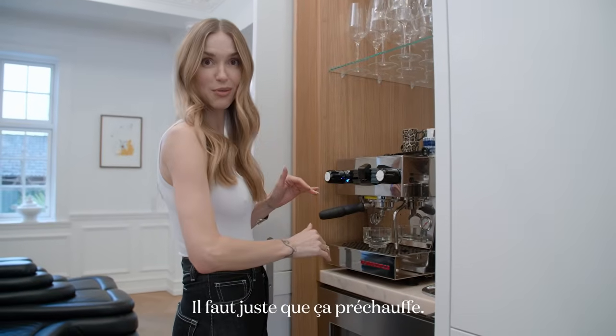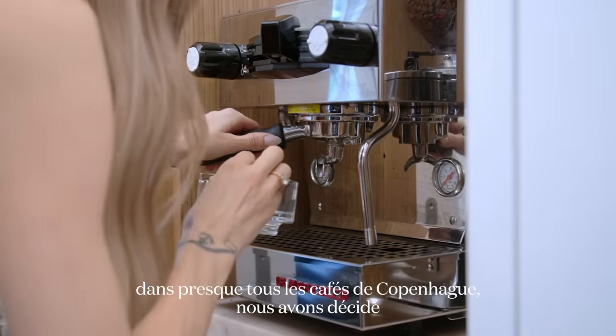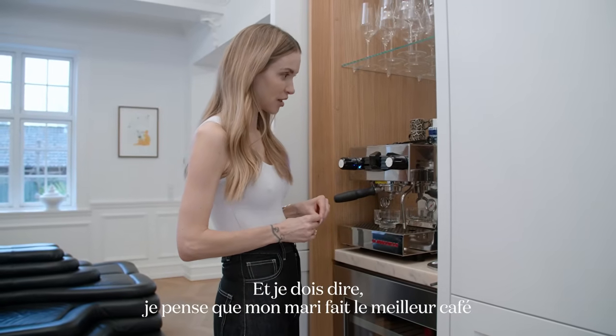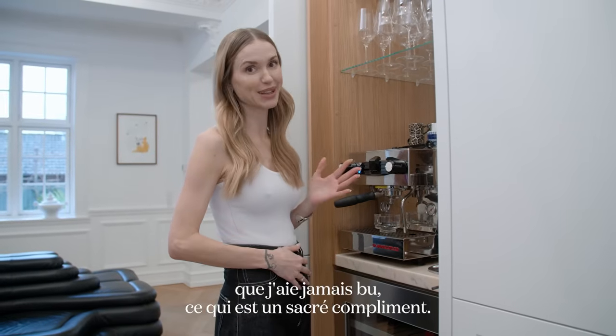It just needs to heat up. After spending tons of years buying coffee from nearly every coffee spot in Copenhagen, we decided to get our own coffee machine. And if I have to say it, I think my husband makes the best coffee I've ever had, which is quite a big compliment.